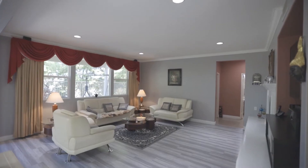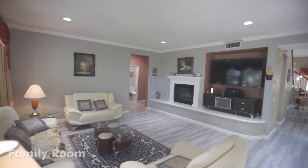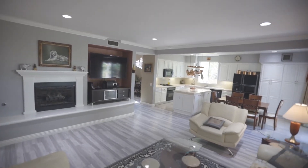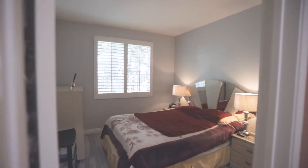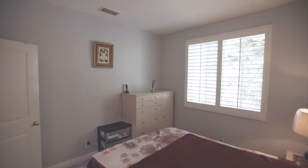The large family room with its fireplace and open windows offers an abundance of natural light. The private downstairs bedroom has a three-quarter bath and is perfect for welcoming in-laws and guests.